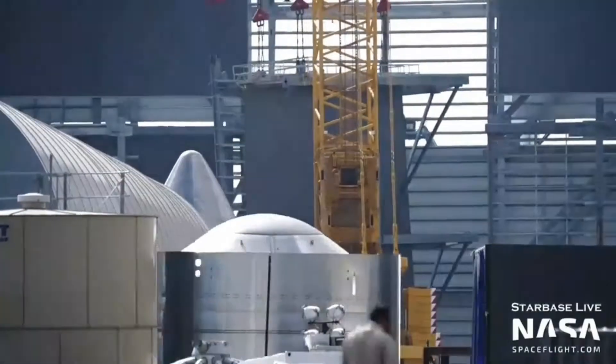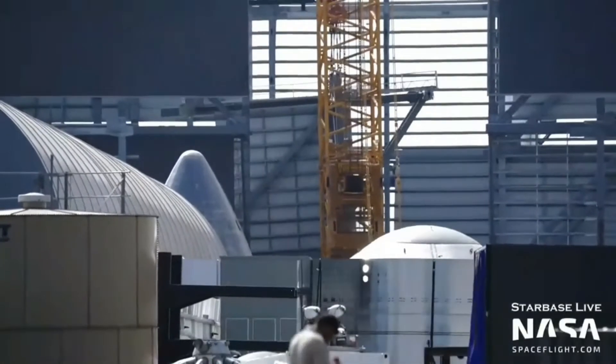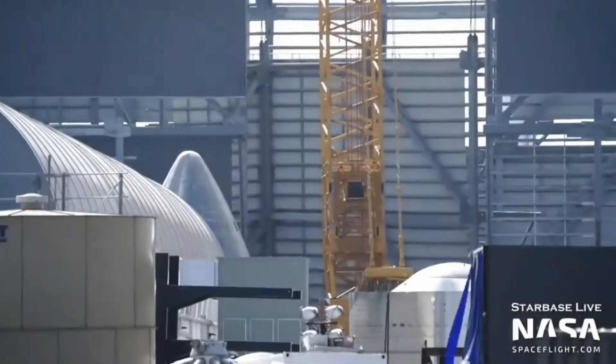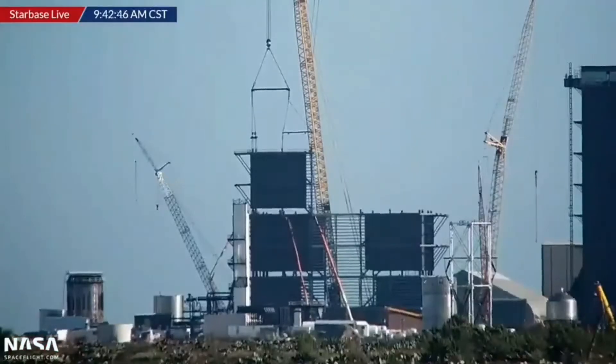A new ship forward dome section was spotted at Starbase, with a section of the wide bay moving in the background. Wide bay level 3, section 1 was lifted this morning. When fully constructed, the wide bay will increase the production capacity of ships and super heavy boosters, which is necessary in making life multi-planetary.